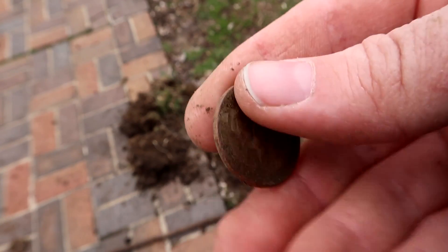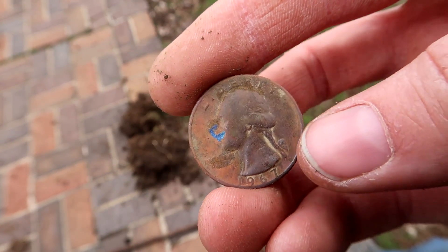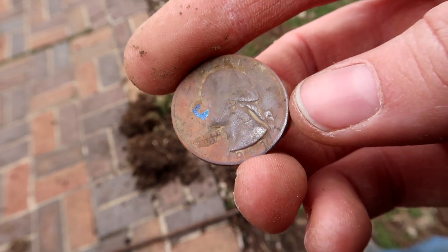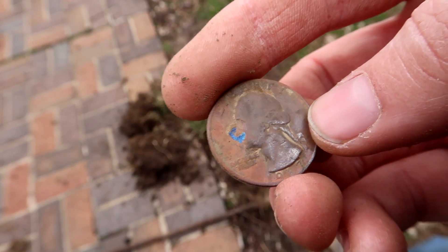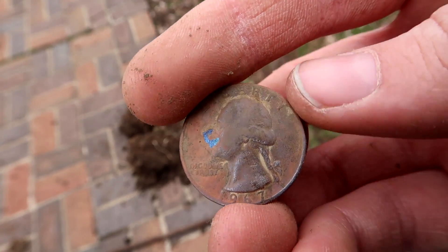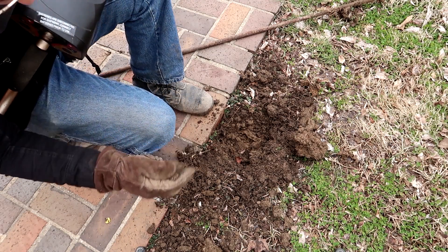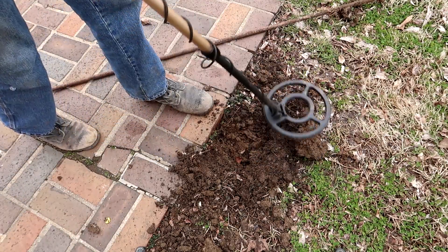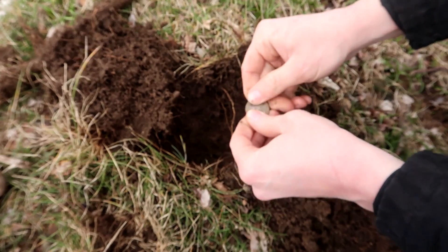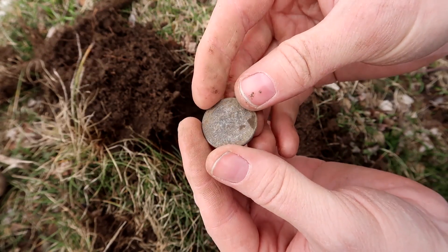I saw the coppery color and was thinking it was a penny from like the 1870s or something, but it's just a newer quarter that's had a weird tarnish to it. Unfortunately it's not a really old one, so it's not silver. Anything before 1965 — like 1964 and earlier — they're actually made of silver. So it's kind of interesting, but hey, it's still 25 cents. It's just aluminum foil making my detector go nuts. Can't win them all — it's a 1991 quarter, not collectible, just money.